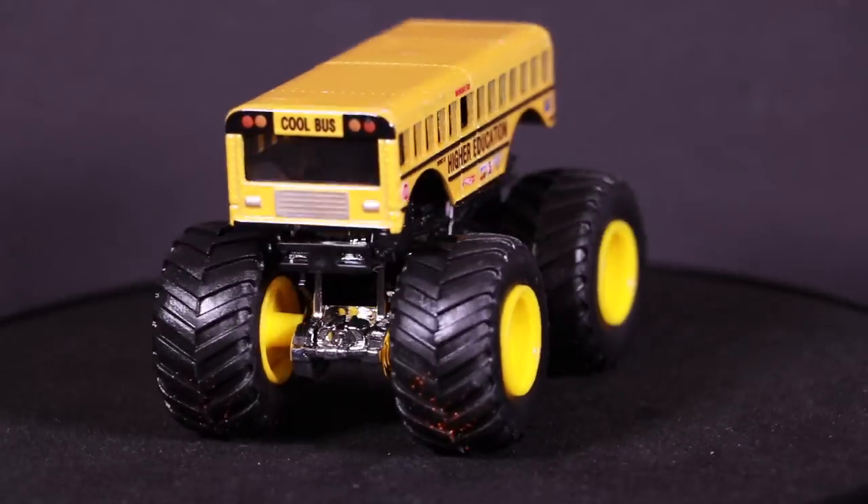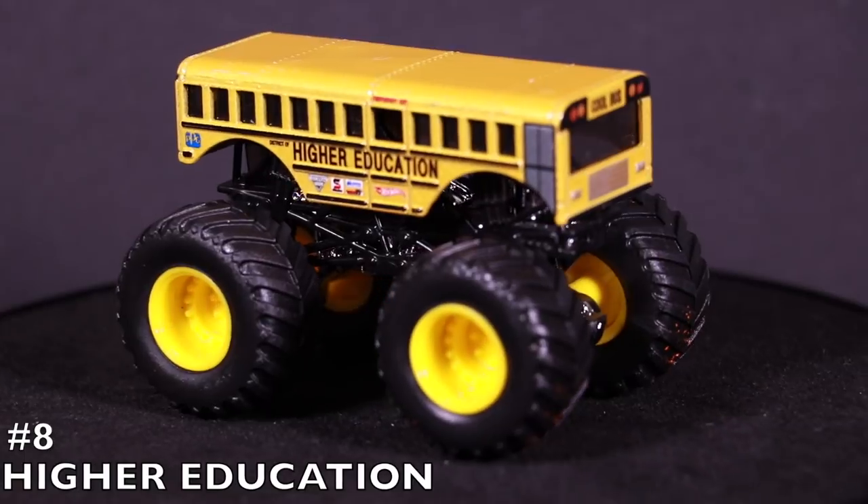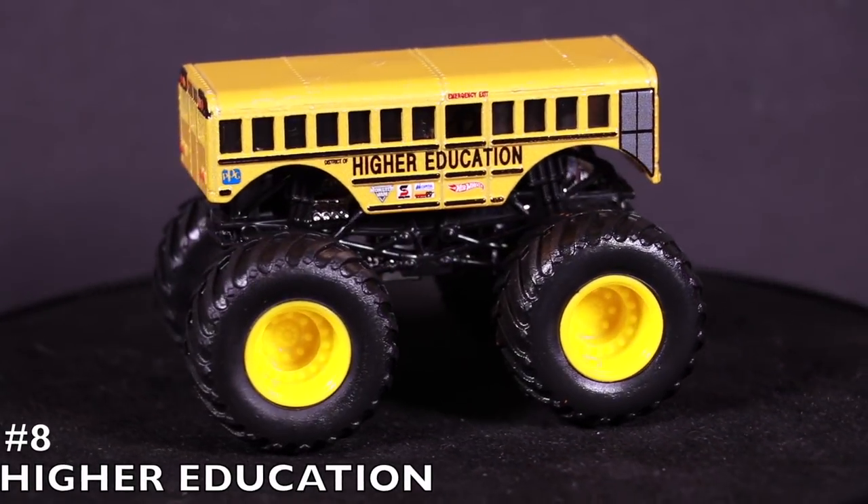For our number eight position, I want to educate you with Higher Education. This awesome looking school bus monster truck sits in the number eight position — it's crushing cars and delivering students at the same time.